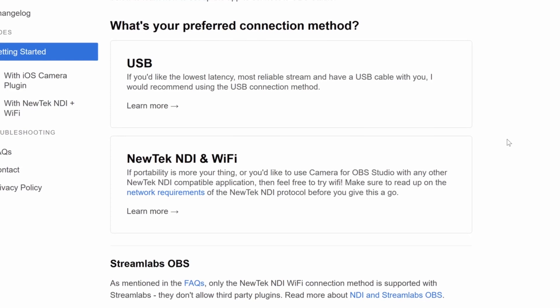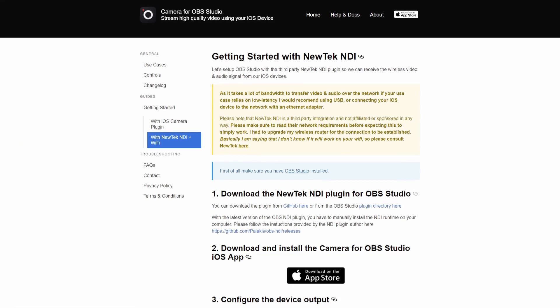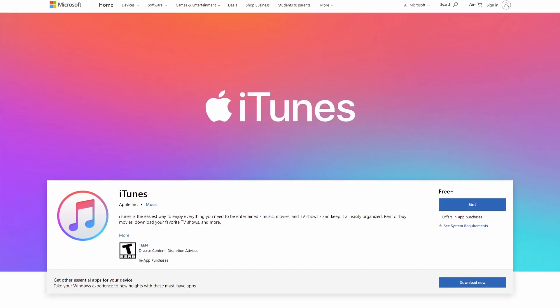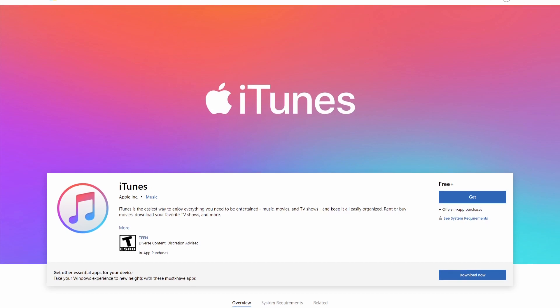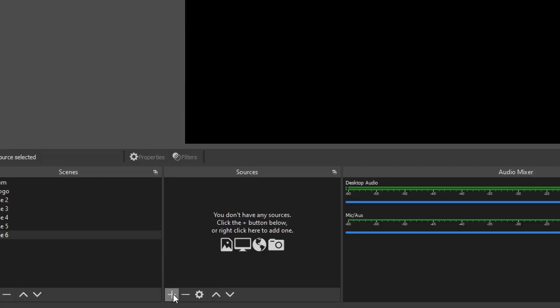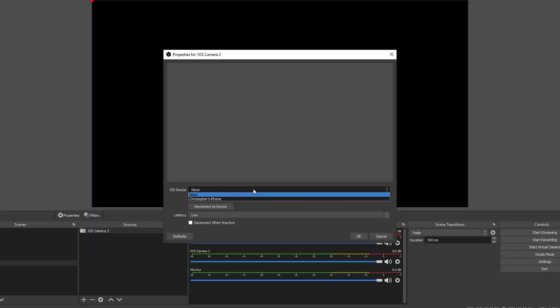I recommend using USB for almost everyone, but if you want to experiment with NDI, he's got a good guide on that too. Take note of the requirement that if you are on a Windows computer, you must install iTunes from the Microsoft Store since it installs drivers that allow your Windows PC to communicate with an iOS device. Then download the plugin installer for your respective operating system and install it without OBS being open. Once we boot up OBS Studio, we can see we have a new option in the create source menu called iOS Camera. Open the app on your iPhone and the plugin should connect almost instantly.